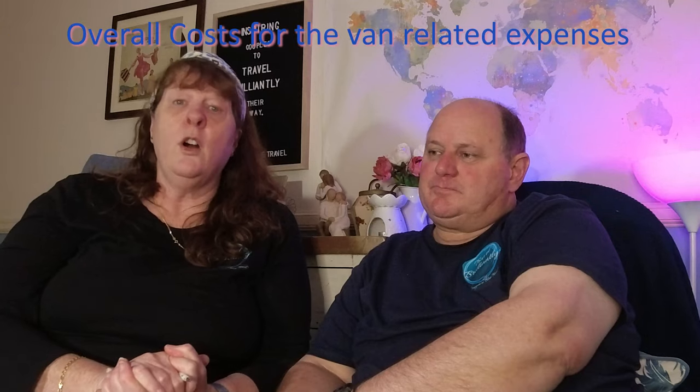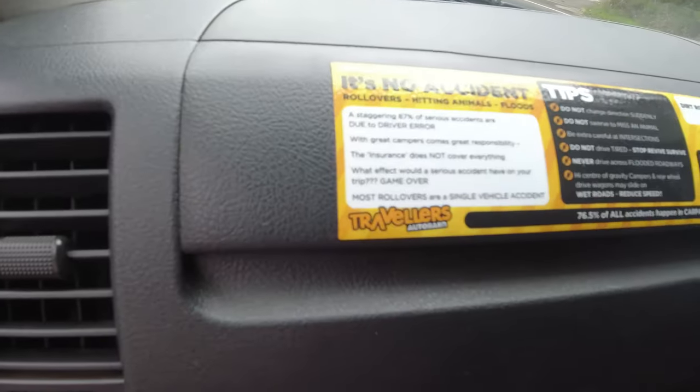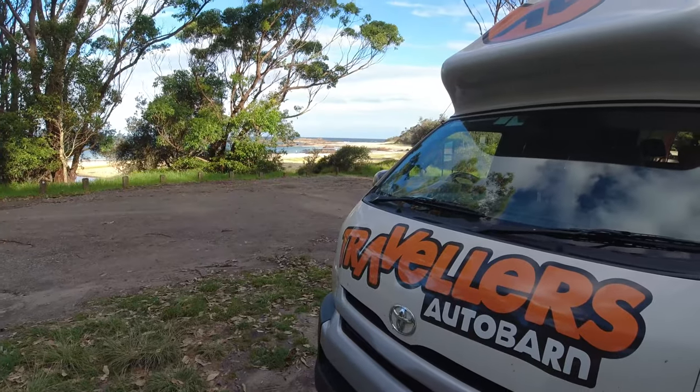Let's cover a bit of the cost. Fuel was roughly $420, and it cost us just under $1,000 to hire the van for the 11 days - that included comprehensive insurance. We weren't covered if we went on dirt roads, which we didn't find out until I read the sticker on the dashboard. For campsites we were looking at on average about $26 to $32 a night, all powered sites except for Mystery Bay which was the bush camp.